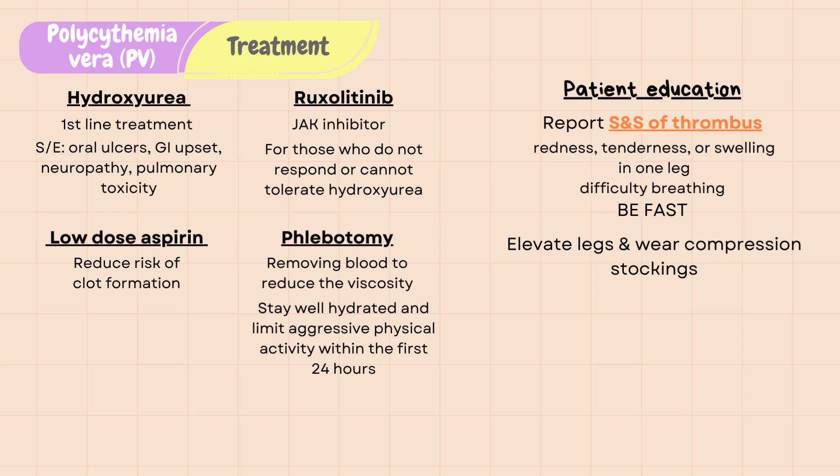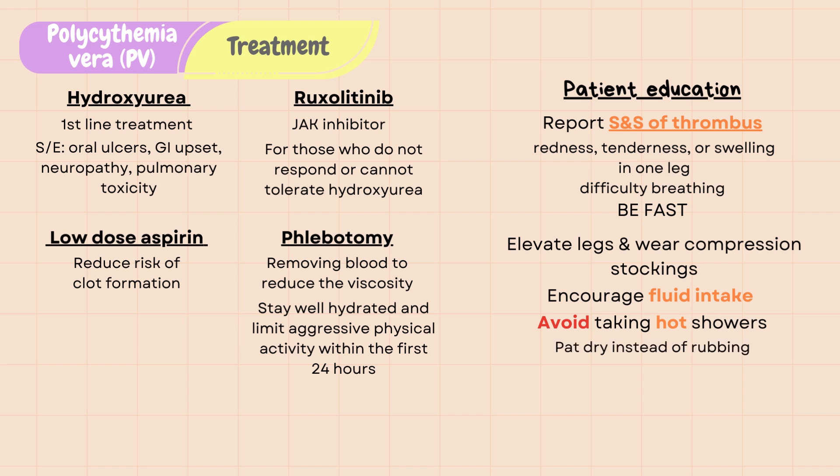Elevating legs when sitting and wearing compression stockings are helpful in promoting venous blood flow and preventing blood clots. Encourage fluid intake to reduce viscosity of the blood. Avoid taking hot showers; use lukewarm or cool water instead to prevent pruritus. Pat dry instead of rubbing and apply antihistamine creams to relieve itchiness.